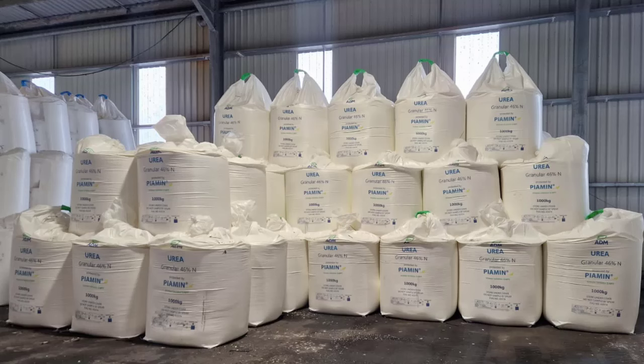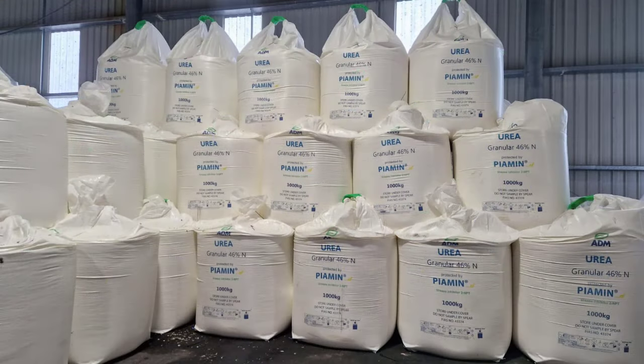The urease technology used in these integrated products, 2NPT, is our inhibitor product of choice and this will be applied through our newly installed coating machine in Immingham. ADM will be branding the product as granular urea plus PMIN, and this product is available now for distribution across the UK.